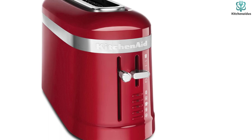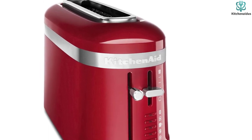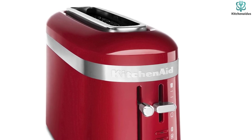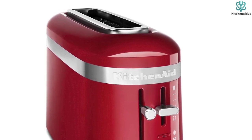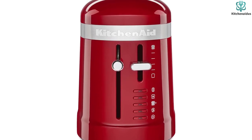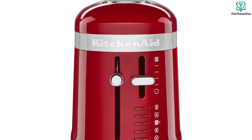You may keep your toasted bread warm by toasting it for a few more minutes. With the lever on the right, you can effortlessly raise and lower your bread pieces into the toaster, so there's no need to be concerned about burning your fingertips. This function also makes it possible for youngsters to use the toaster safely.